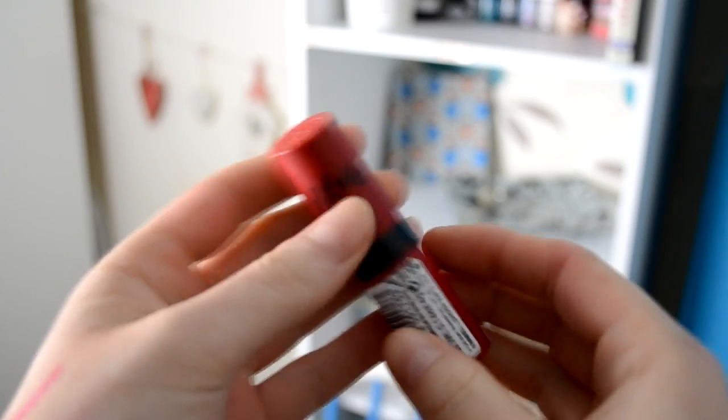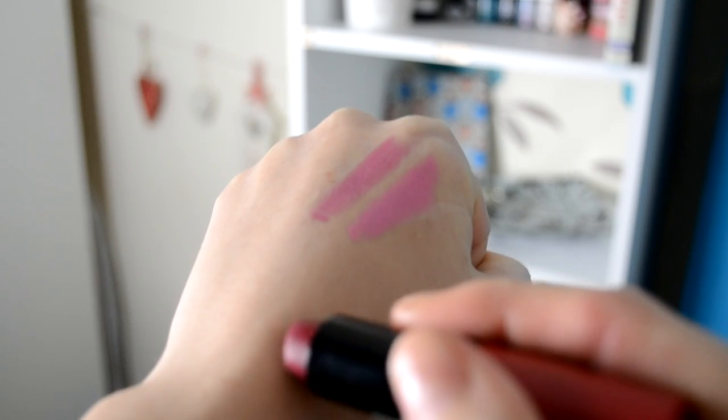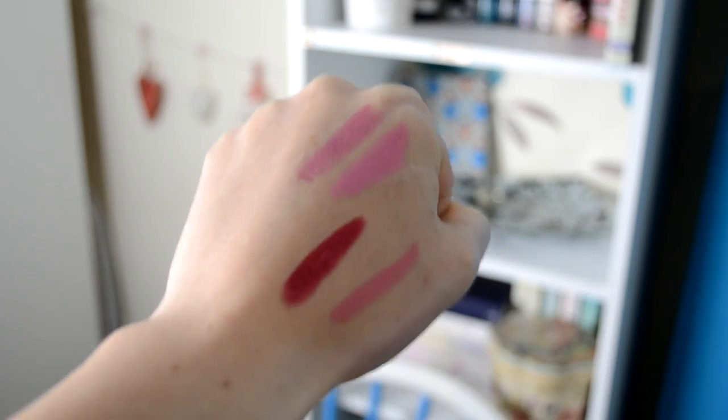This is the Kate Moss Rimmel 107 and it's a really deep plummy colour. I used this one all throughout Christmas and I really love it. You can wear it on a day-to-day basis if you're going for a dark vampy look, and it can really easily achieve that with this lipstick. It's a very good price — I believe it retails for about £5.49.